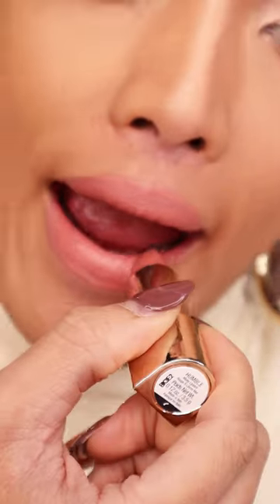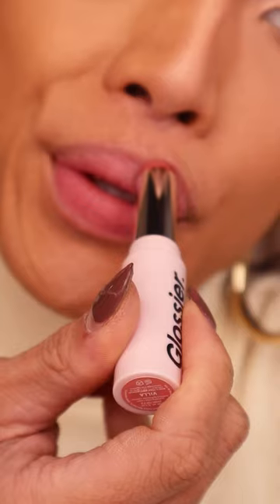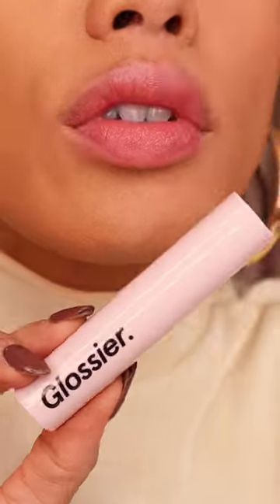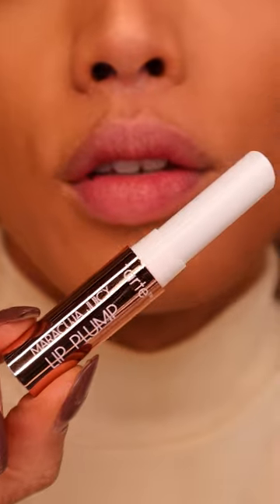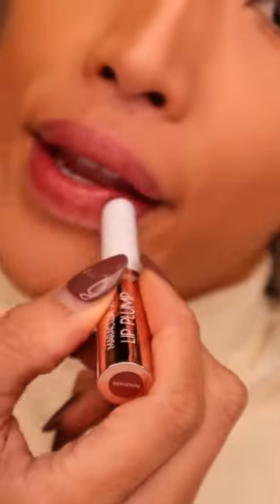This kit, which goes for $34 might I add, has a mixture of lipsticks, lip oils, and plumpers, all from your favorite brands like Rare, Glossier, Tarte — all of the above. And I feel like they're all really neutral, flattering shades and finishes to give you a really beautiful pout, especially in this new year.